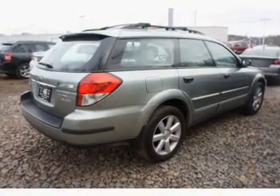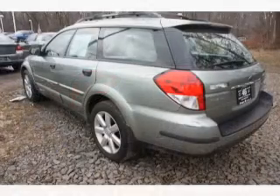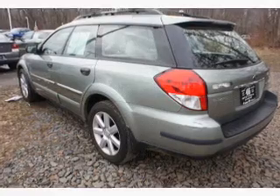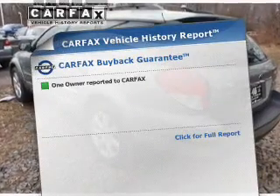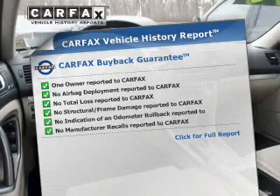Stand out from the crowd with premium wheels. Anti-lock brakes help you bring your vehicle to a safe stop. Heated seats make cold weather driving more endurable. Know the history on this ride and greatly reduce your buying risk with the included Carfax Vehicle History Report.